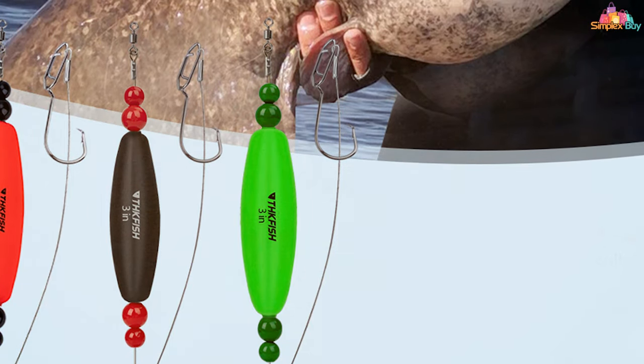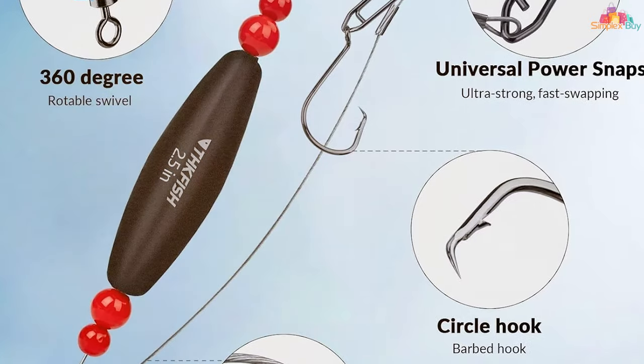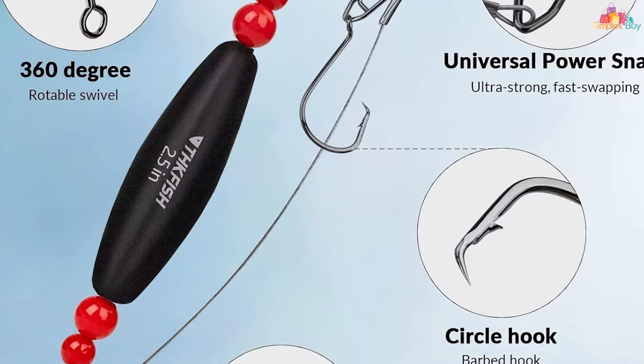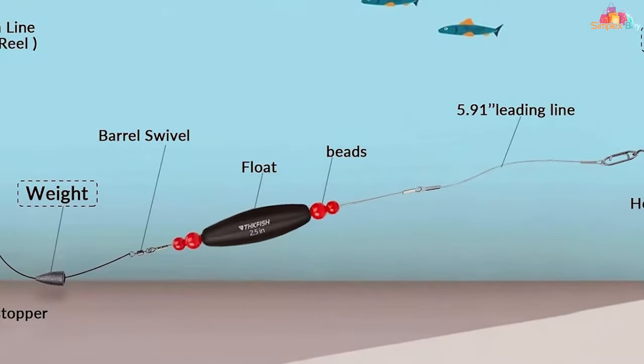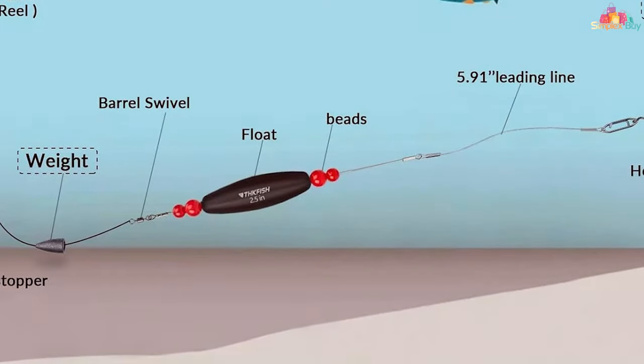Usability and effectiveness are at the core of these bobbers. They're incredibly easy to set up, making them suitable for anglers at any skill level. The buoyancy is perfectly balanced, ensuring your bait stays at the ideal depth for attracting catfish. Whether you're fishing in a calm lake or a flowing river, these bobbers will keep your bait precisely where it needs to be.